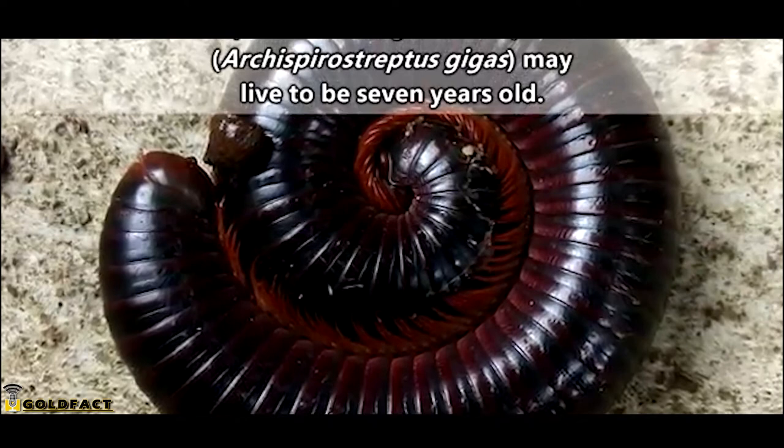For more facts on millipedes, check out the links in the description. Give a thumbs up for leggy arthropods and thank you for watching!